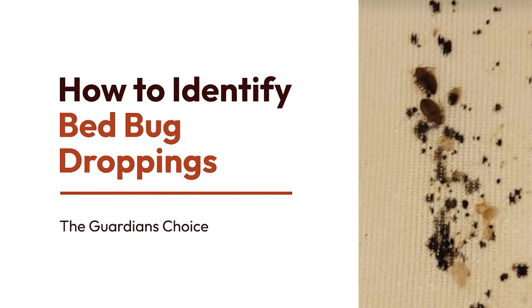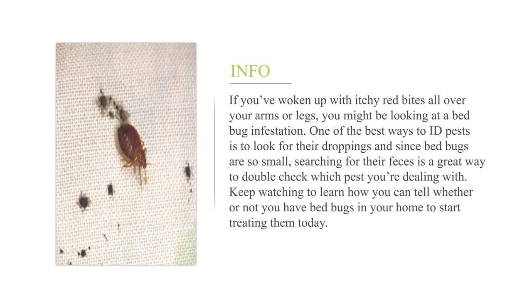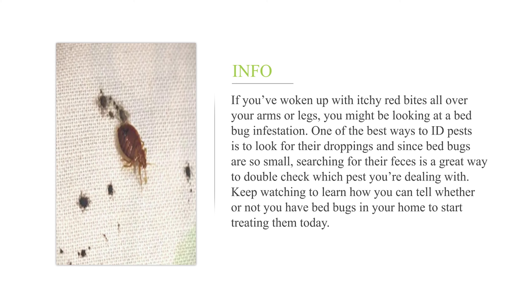How to identify bed bug droppings. If you've woken up with itchy red bites all over your arms or legs, you might be looking at a bed bug infestation. One of the best ways to ID pests is to look for their droppings, and since bed bugs are so small, searching for their feces is a great way to double-check which pest you're dealing with. Keep watching to learn how to tell whether or not you have bed bugs in your home to start treating them today.